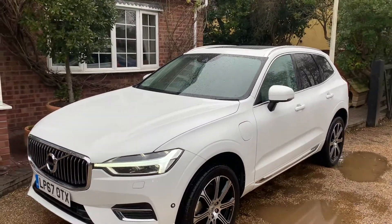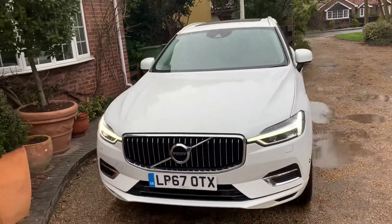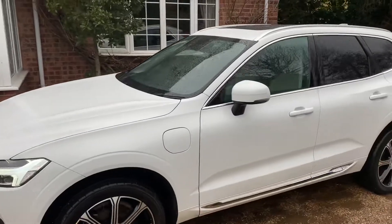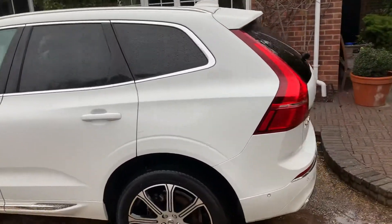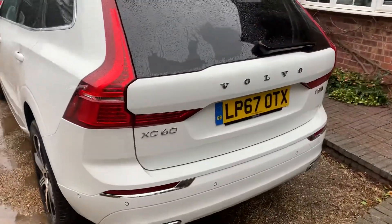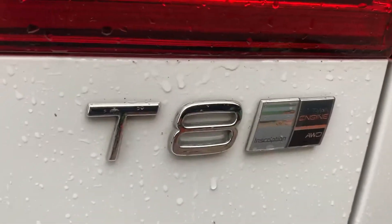Good morning, welcome to CLS Car Sales. Just had this 2018 Volvo T8 twin-engine all-wheel drive XC60 coming in. Just driven up the road, it drives absolutely beautifully. As you can see, it's in white — T8 twin-engine all-wheel drive.